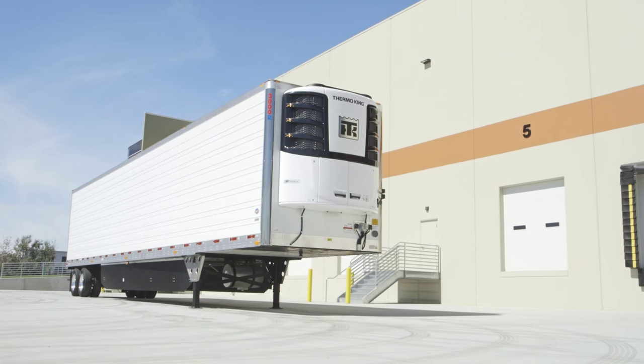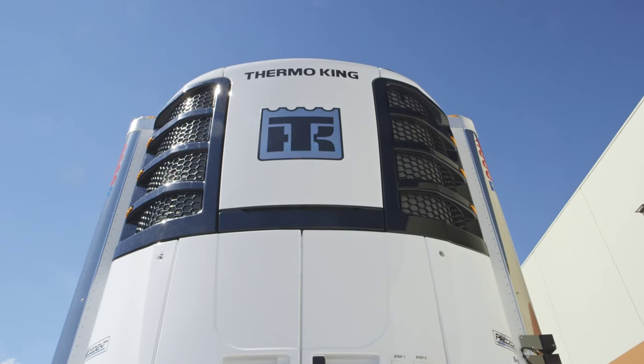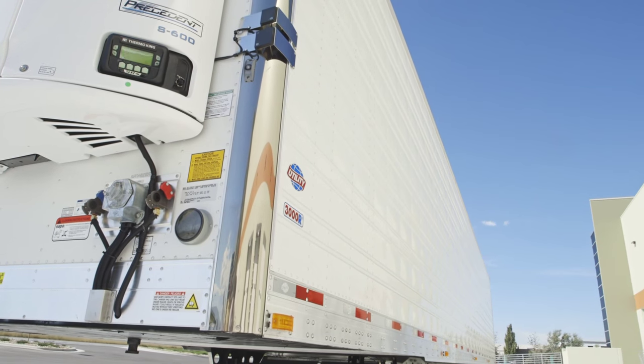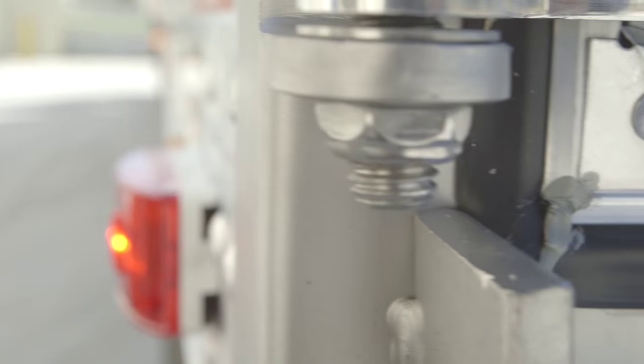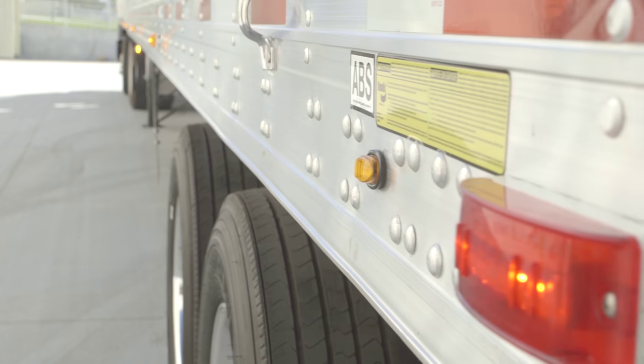This Utility 3000R Custom Spec Reefer Trailer is available with both Thermo King and Carrier Refrigeration Units. Also featuring Stainless-Steel Front Corner Inserts and a 2565 PC Rated LED Clearance Light Package.